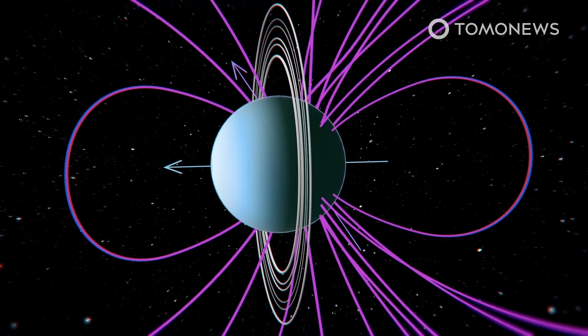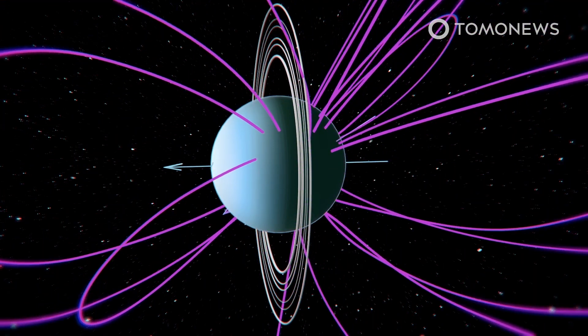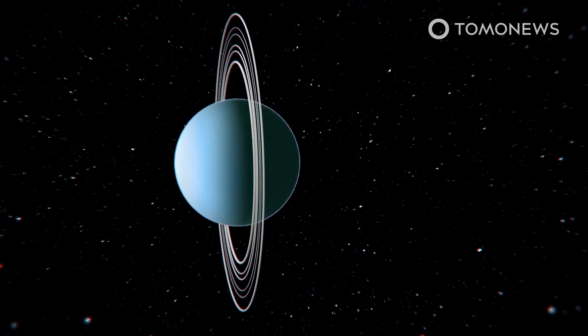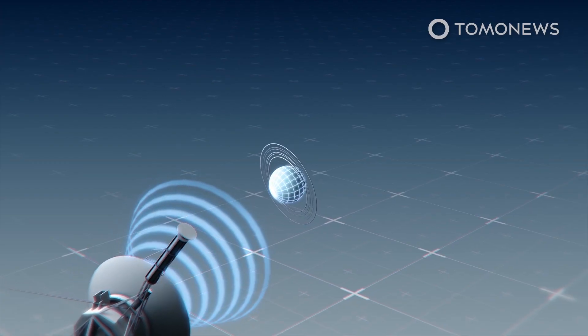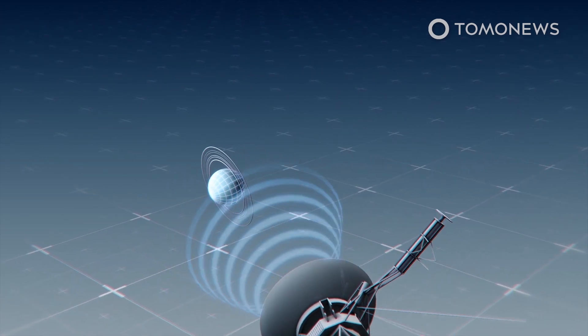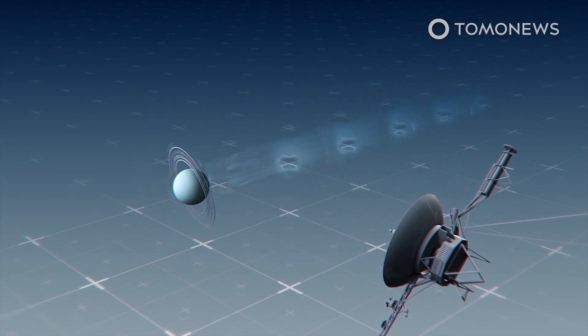As solar winds blasted Uranus, the bombardment pinched gas off from the far end of the field. The resulting leak was then accidentally discovered by NASA researchers who were reviewing the old magnetic data. In the new research, scientists dialed up the readings' resolution to make a data point every two seconds, and spotted a blip in the readings that indicated the planet was making a plasmoid.